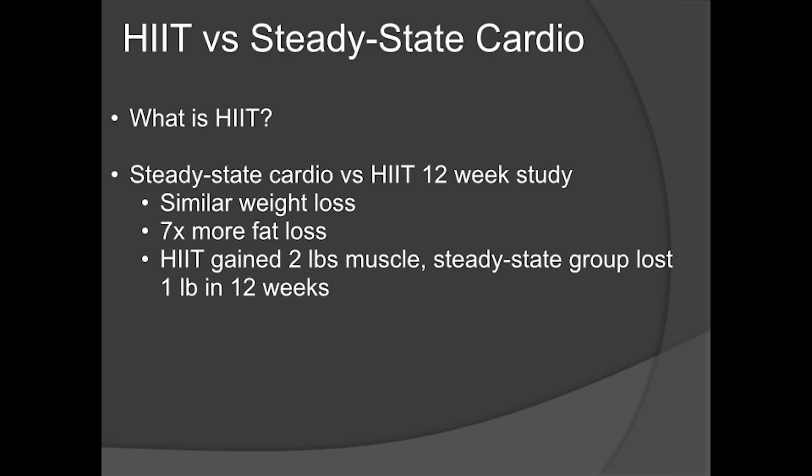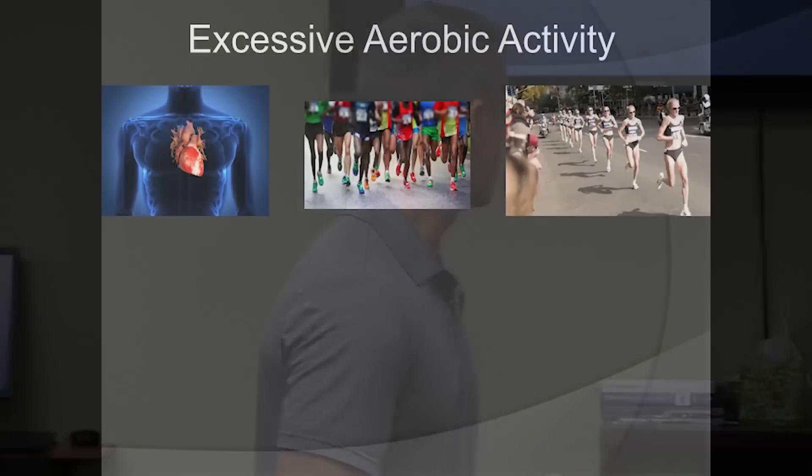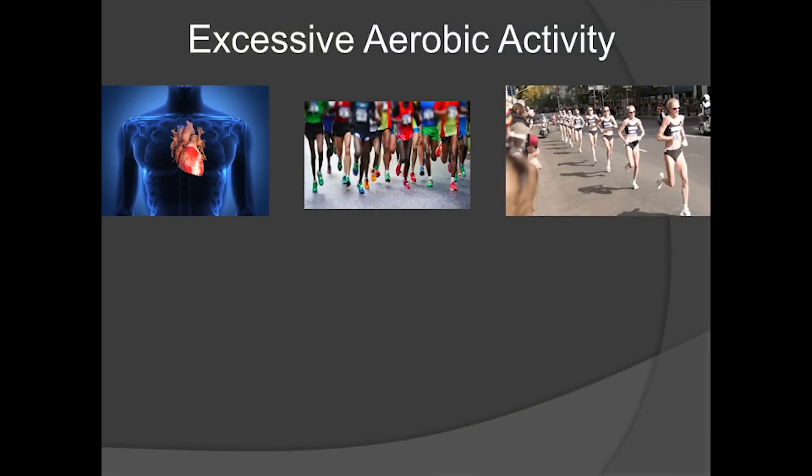In just 12 weeks — seven times the amount of fat loss. And here's the biggest kicker: the interval training group gained two pounds of muscle, while the steady-state cardio group lost a pound of muscle — a three-pound muscle difference. Not only are you not getting results doing steady-state cardio, you're actually losing muscle. This is from the American Academy of Sports Medicine.